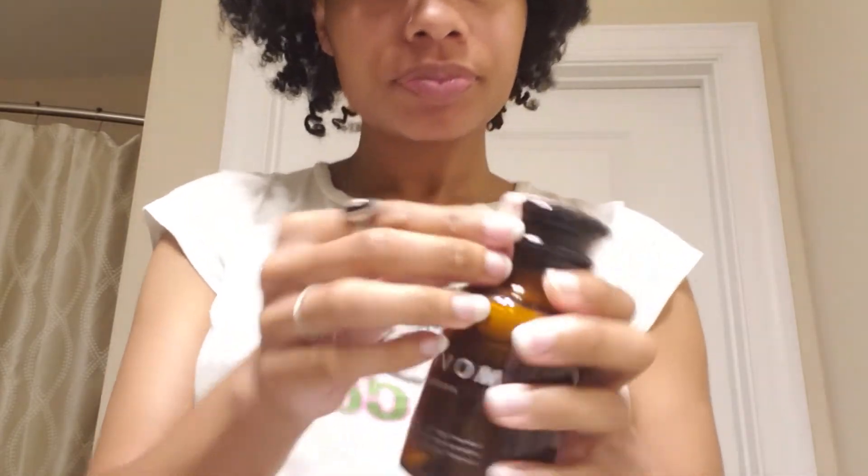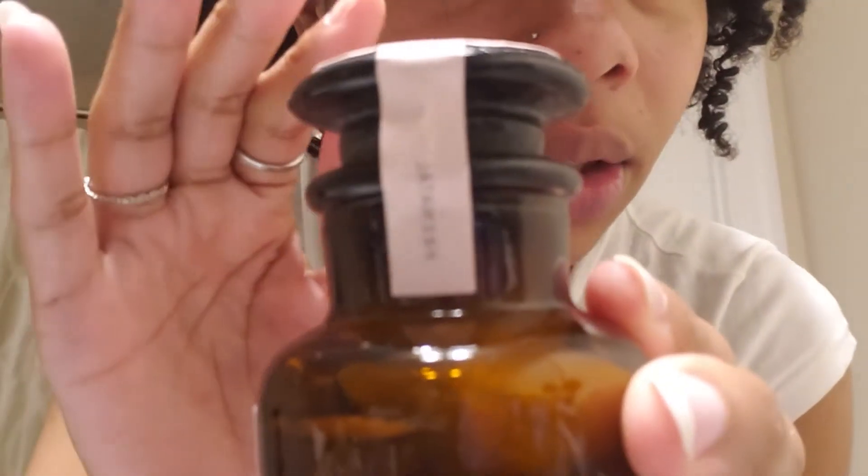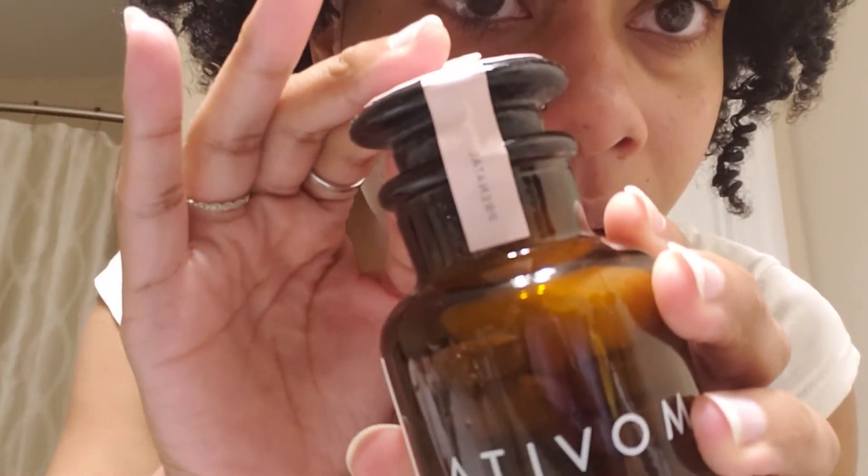So altogether I take five pills. You can see it says prenatal on there.